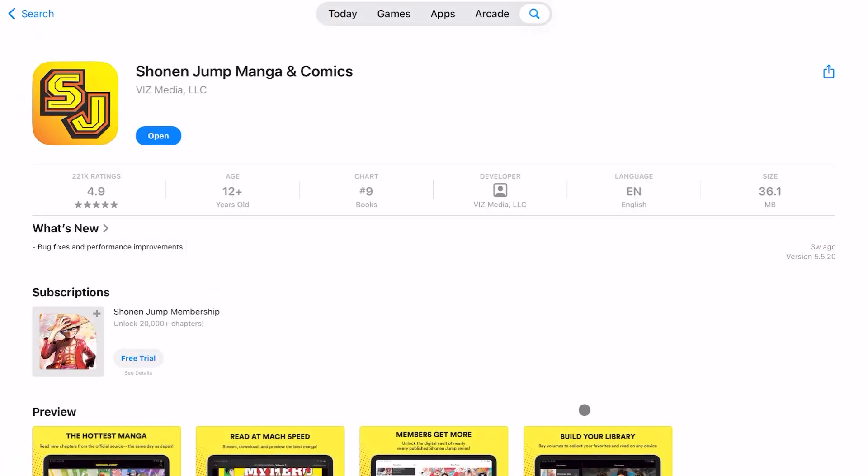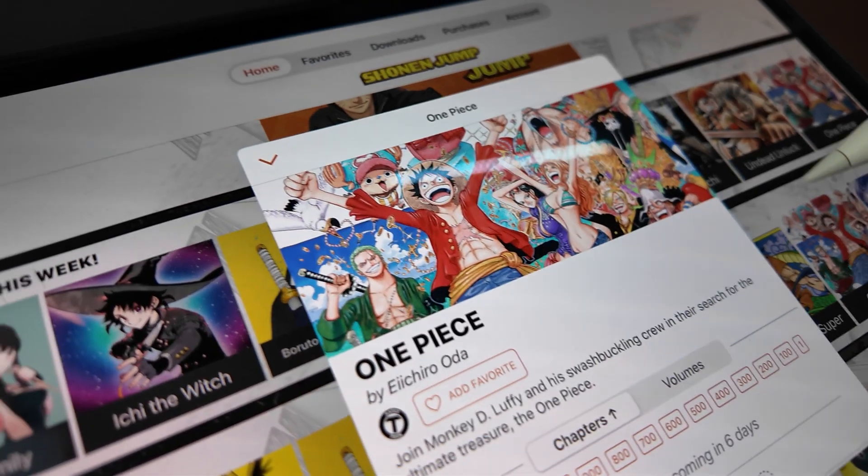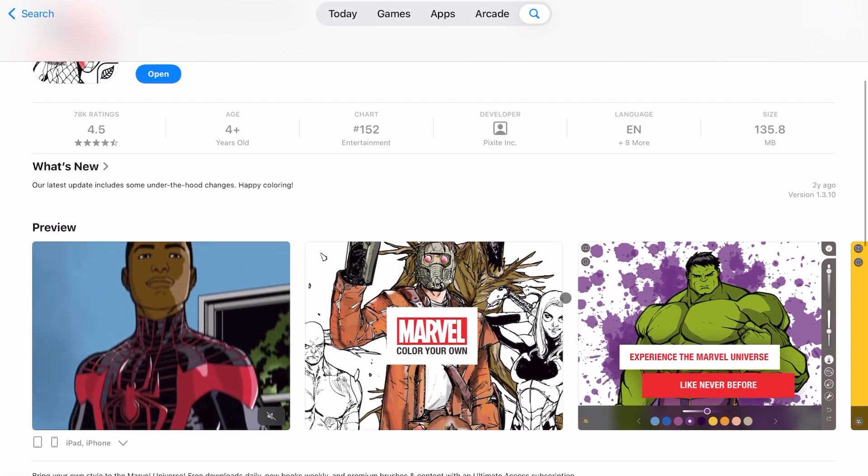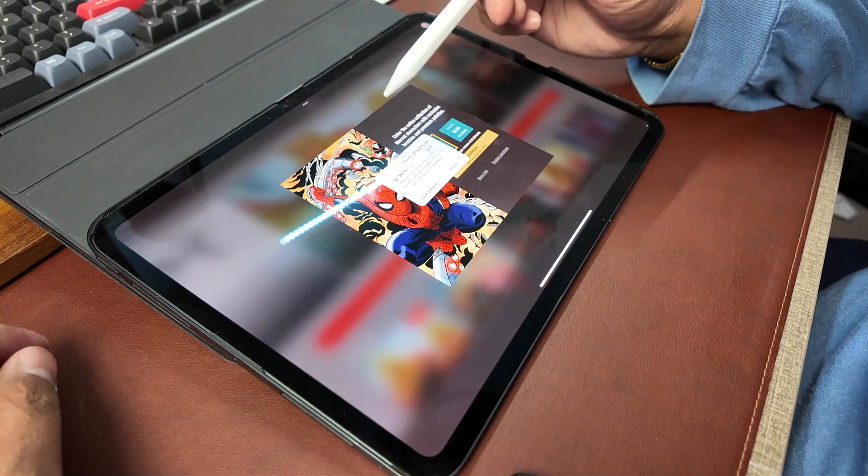Before going on, some honorable mentions that didn't quite make the list because of paywalls, but they're not too bad. Shonen Jump — if you're a comic book or manga reader, Shonen Jump does have an app with some free titles, though you do have to pay for full access to the library. Also, Marvel has a color your own app — there are some free pages, but full access requires a subscription. You can just use the free ones though, and it's actually a pretty fun coloring app. Do not underestimate the power of mindless coloring. As a father of a three-year-old, there are times we just color together, and it's actually more calming than playing video games in my free time.